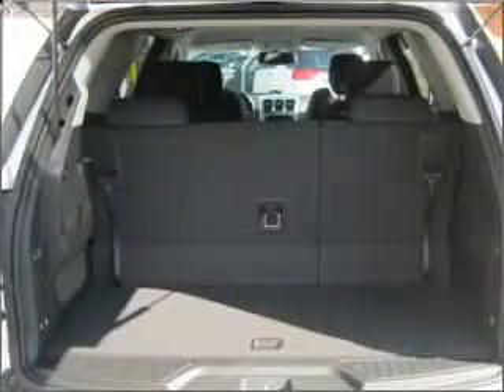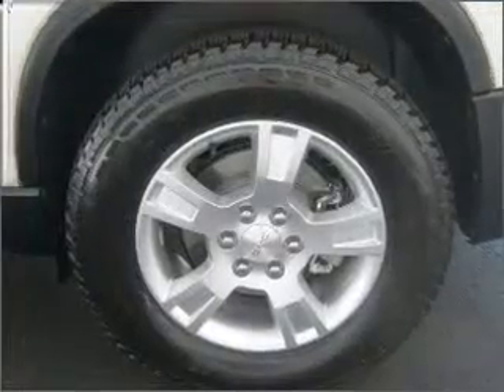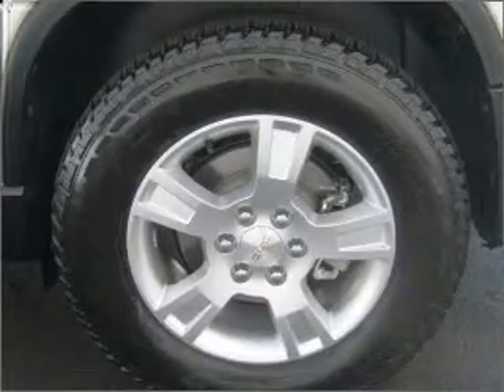Fumble your keys no more with the convenience of keyless entry. Drive safer and more fuel efficient with the cruise control. Enjoy the ability to tilt your steering wheel to a comfortable angle. Lock and unlock doors with the click of a button with power doors.